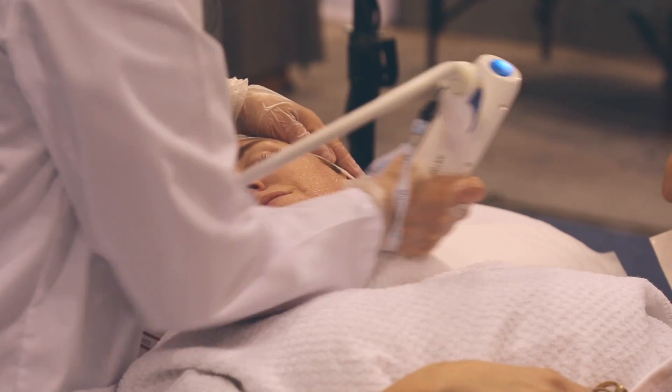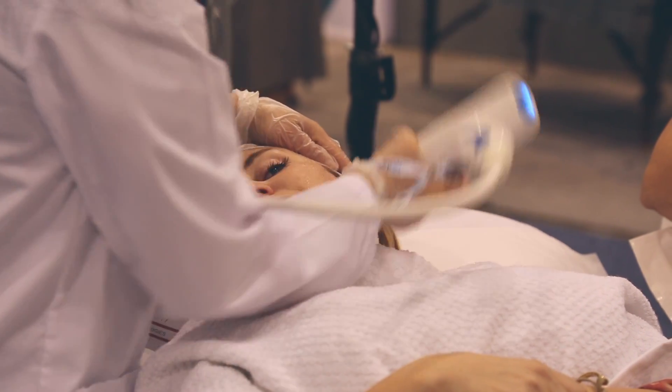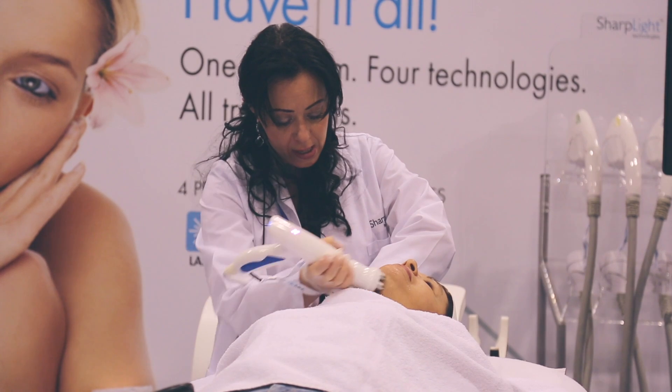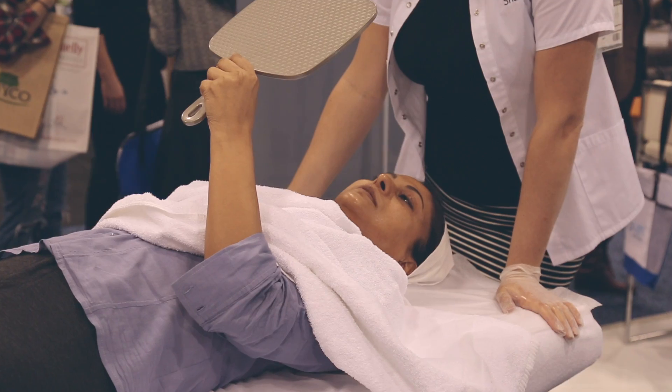My name is Anjtina and I'm from Maison Fritz in Dundas. I have been working with Sharplight for about six years. My favourite handpiece would be the HR. My clients love it because of the cool tip technology. What I like most about Sharplight is how easy it is to use and how quick the results are.